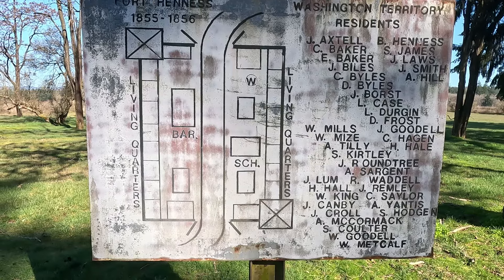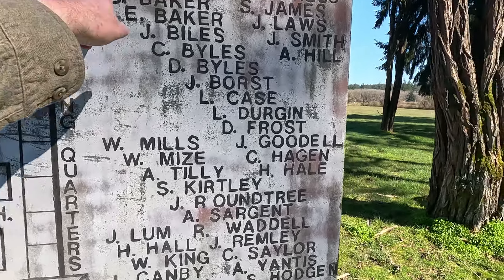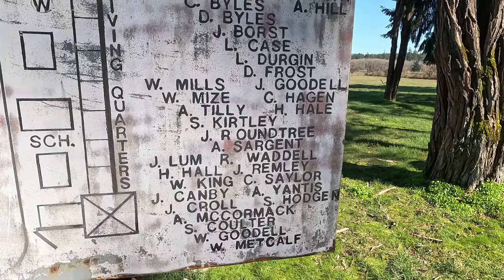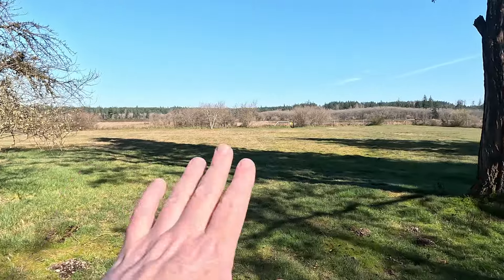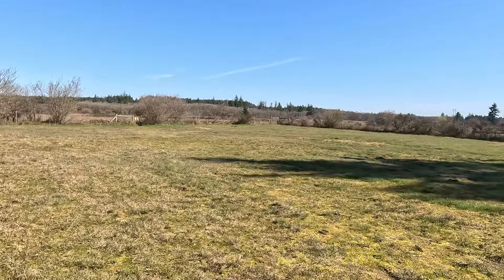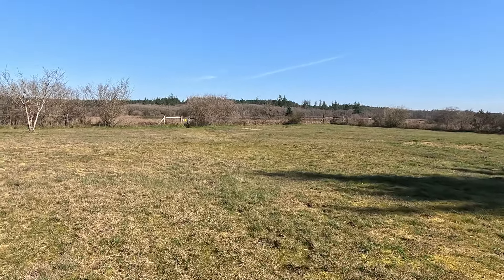The fort was built by settlers that lived on Grand Mound. Here are some of the names of the people that lived in the fort. The fort was named after a captain, Benjamin Hennis, of the Washington Territorial Volunteers. So the fort would have been somewhere right here — it was only used for about 16 months. Not very long. And this fort was built by people who lived around here.